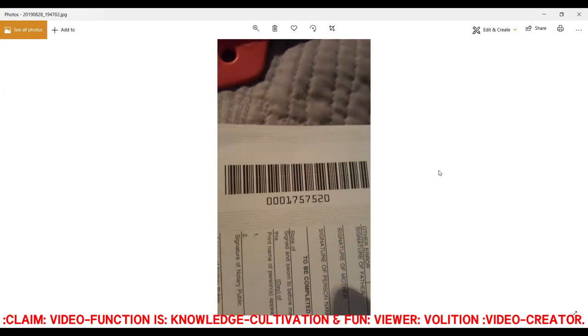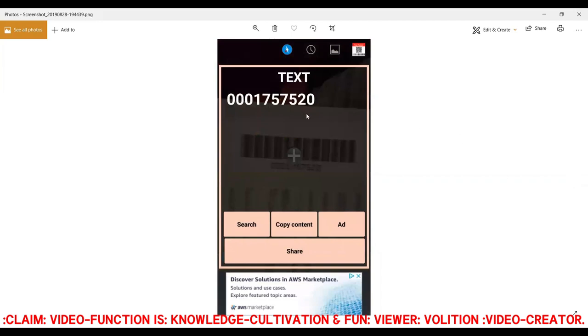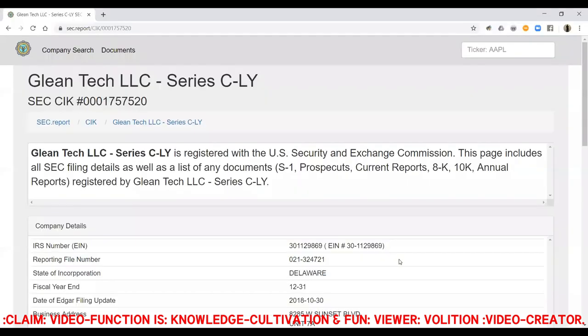I have a barcode QR code reader application on my cell phone. Out of curiosity, I scanned that number and clicked the search function, which brought me to this website: sec.report/cik/0001757520. SEC of course stands for Securities Exchange Commission; CIK stands for Central Index Key.